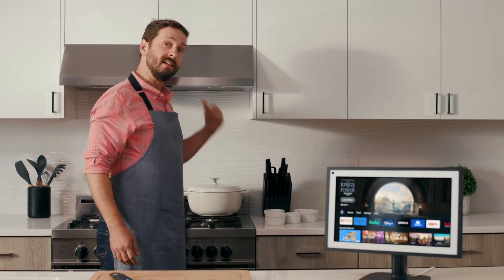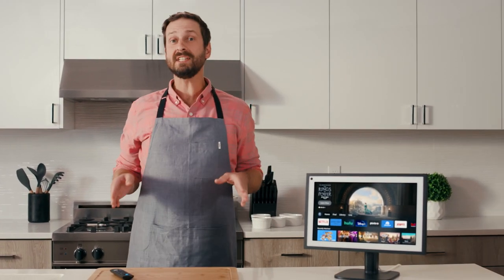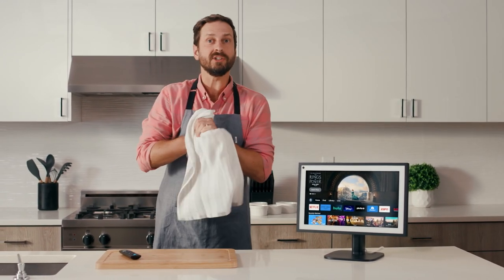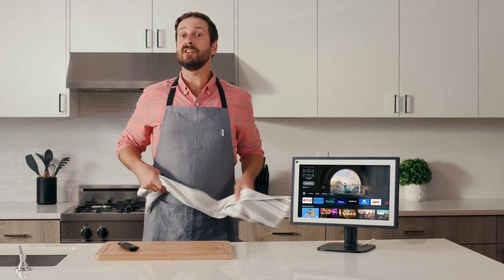Just like that, dinner's on the stove and you know your way around the Fire TV experience on the Echo Show 15. Enjoy cheering on your team, watching your favorite shows, and challenging the next chef to a cook-off.